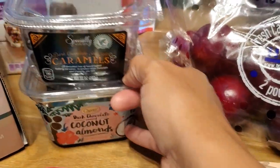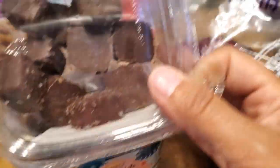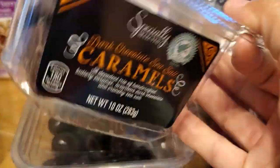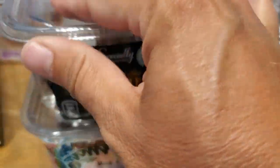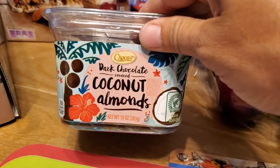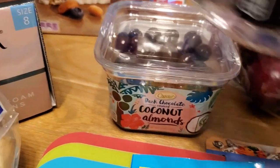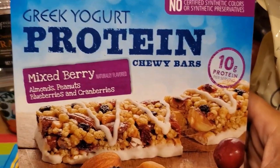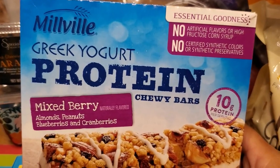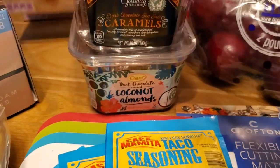The only sweet treat I got was one box of caramels — I already got into them, my mom helped me eat some, and I also dropped them in the car so I might have missed a few. And then my dark chocolate covered coconut almonds — always have to get those. I got two boxes of my favorite mixed berry protein bars; these are a quick and easy breakfast or a snack when I'm on the go and I can put them in my lunch box.